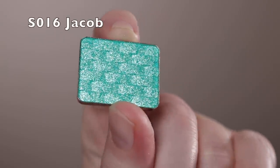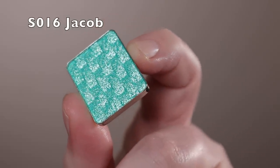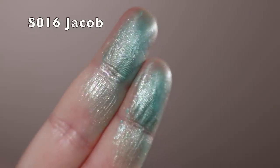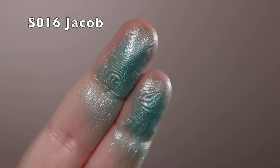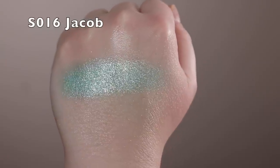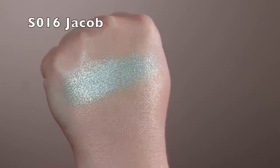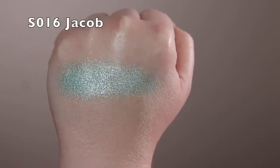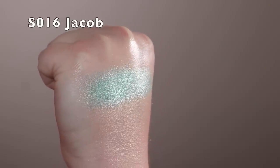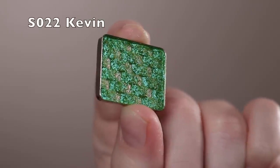Next is Jacob — a shimmer that's kind of a mint color, on the cusp between blue and green with a Tiffany's blue kind of color. The shimmer is more of a silver, so it actually looks even lighter. The base is blue but if you don't build it up you're going to get more of the silver than the blue, so really pack it on.